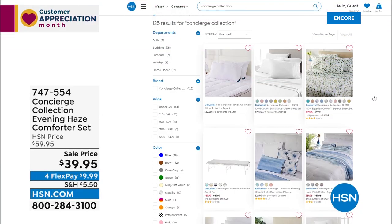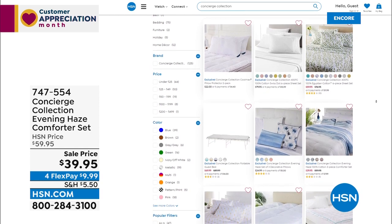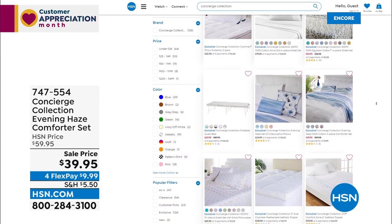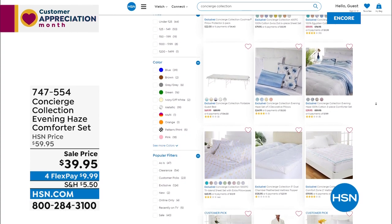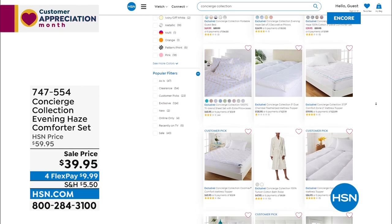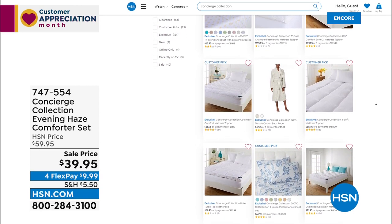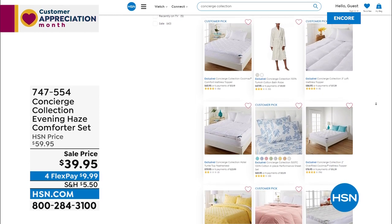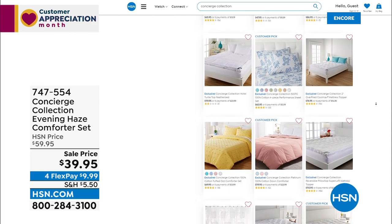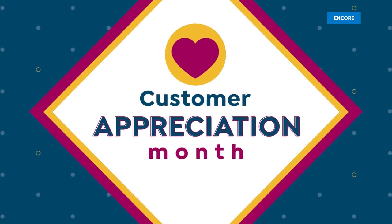I remember growing up with cotton blankets at my grandma's house — you will love this, and it makes a great gift. On HSN.com you can find the entire Concierge Collection assortment — around 144 items — read reviews, see what other customers say. Take advantage of the sale prices and you'll find something for every bed in your home.